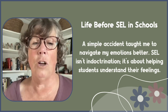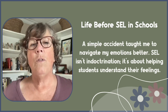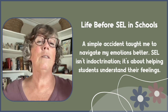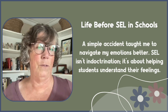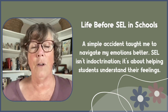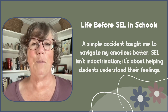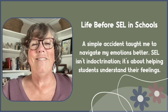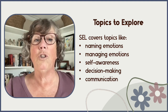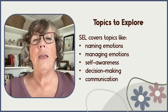SEL isn't indoctrination — it's about helping students understand their feelings so they can make better life choices. When we're angry we make different choices than when we're frustrated, because anger is about protecting yourself, while frustration is just about being frustrated with the world. SEL covers topics like emotions, self-awareness, relationships, decision-making, and communication.